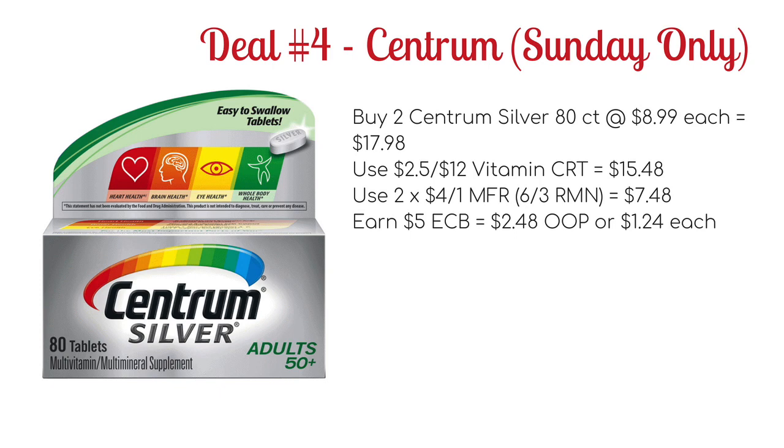Deal number 4 this week is a Sunday-only deal on Centrum Vitamins, because that's when the manufacturer's coupon expires. You're going to want to buy two of the Centrum Silver 80-counts, priced at $8.99 each, bringing your total to $17.98. Use a $2.50 off $12 vitamin CRT — or higher value if you have it — dropping it to $15.48. Then use two of the $4 off one manufacturer coupons from the 6/3 Retail Me Not to drop it down to $7.48. For spending $15, you'll earn $5 ECB, making it $2.48 out of pocket or just $1.24 each, which is a good deal.